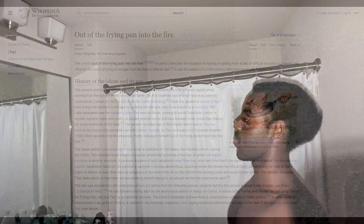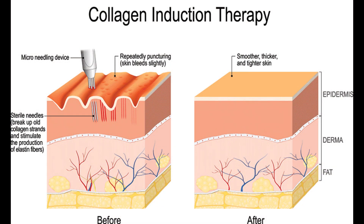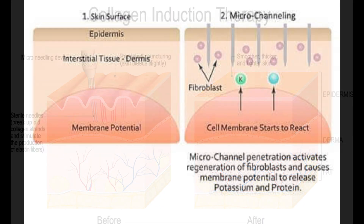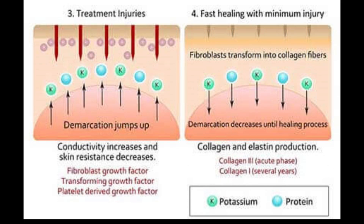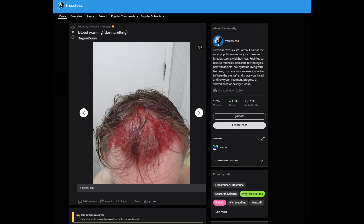Also consider the frequency of your microneedling activities. I've seen people do it every single day online, which isn't a good idea because you really have to give your scalp skin a chance to recover. If you're microneedling every single day, it's not going to have that chance to recover, and those growth factors take time to build up and reach the site of the puncture. Do it maybe once a week — I've seen others recommend twice or three times a month, but I think once a week is probably good enough. Just don't get too overzealous with it.